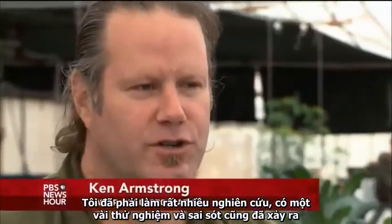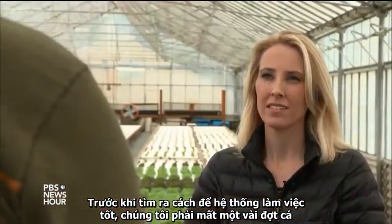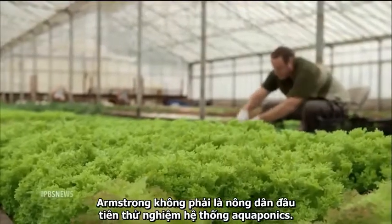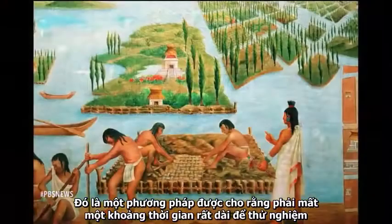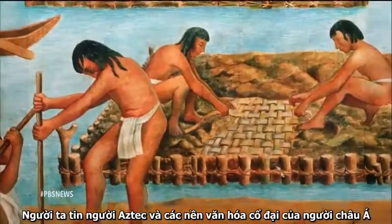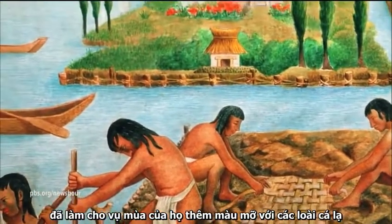I had to do a lot of research, and there was a little bit of trial and error. We lost a few batches of fish before we finally figured out how the whole system worked well. Armstrong isn't the first farmer to try aquaponics — it's a method that's been around for a really long time. It's believed the Aztecs and ancient cultures in parts of Asia fertilized their crops with wild fish.